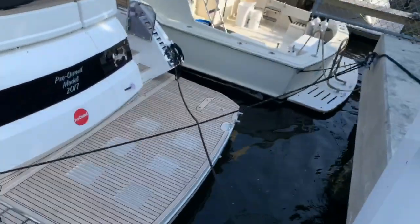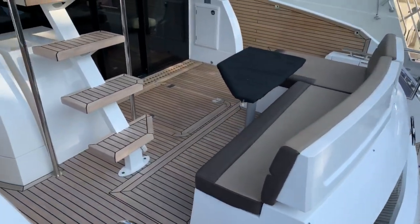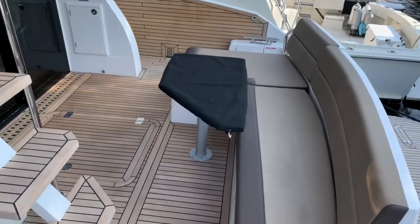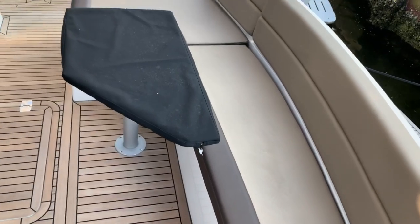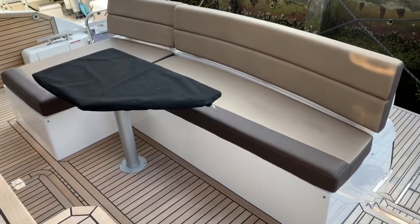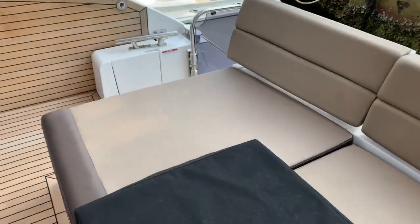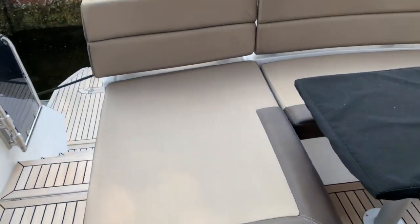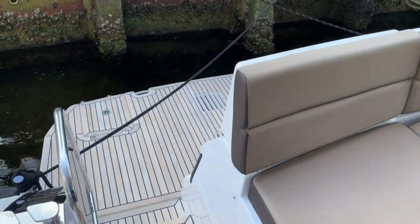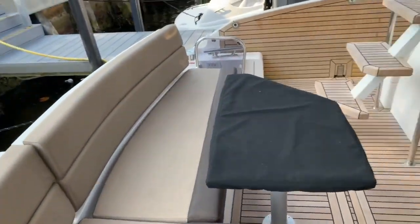There's a hydraulic swim platform on the stern and real teak flooring throughout the entire decking and steps on the boat. Starting in the aft, there's a very nice sectional settee couch with a teak table. I love the fact that you get dual entry port and starboard, so kids or family members can run up and down each side without getting backlogged.